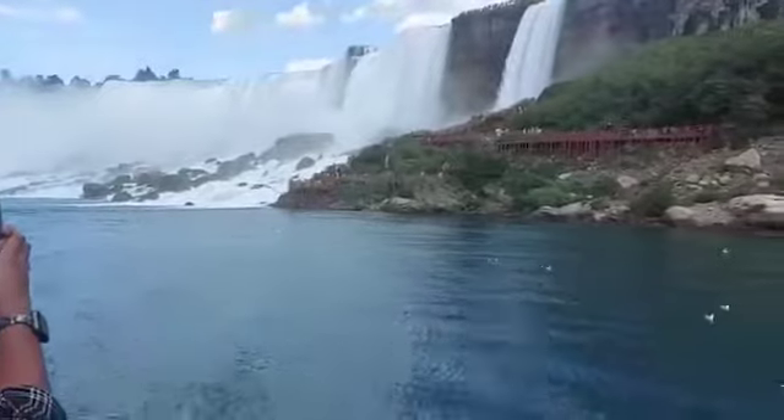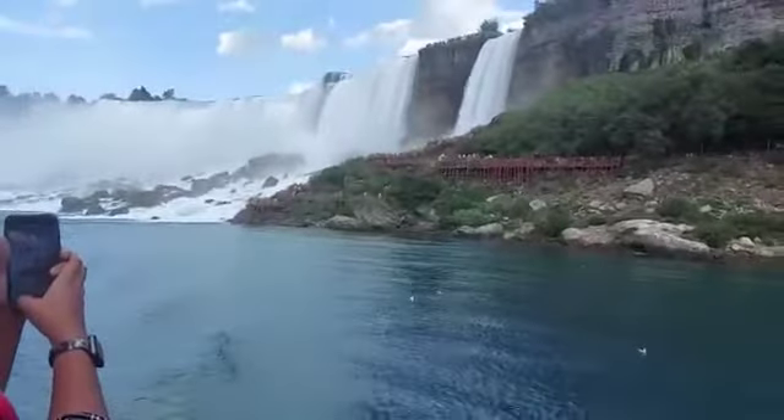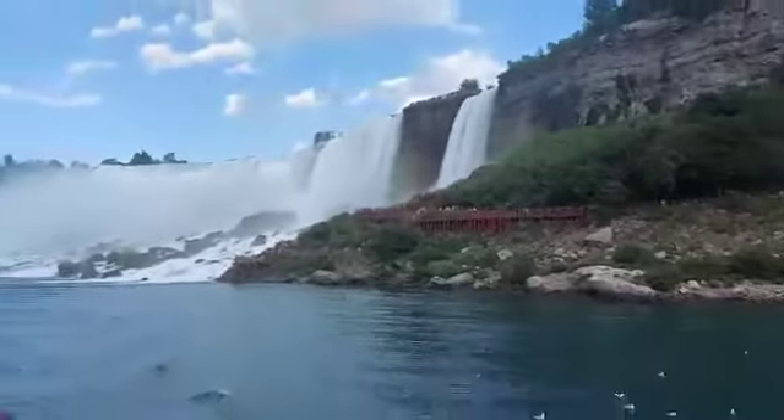This is a mountain valley, specifically the name of three waterfalls: the American Falls, the Bridal Veil Falls, and the Horseshoe Falls.